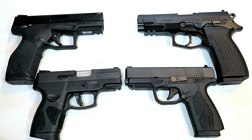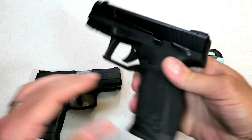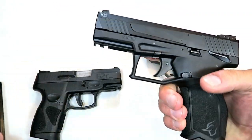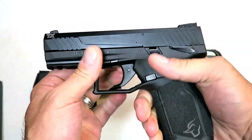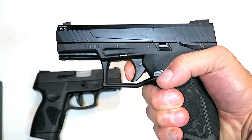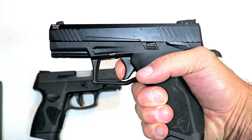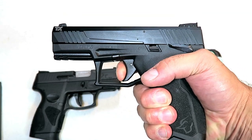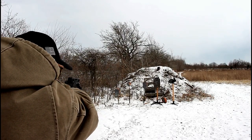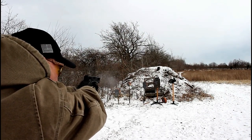We will start with Taurus. Here we have the TX-22 by Taurus, carrying 16 rounds of 22 in the magazine. It is a very lightweight gun, right around 16 ounces — polymer frame, aluminum slide, single-action striker fire. The TX-22 has a very quick and short reset trigger. This thing is extremely accurate. It comes with a threaded adapter and a 1913 rail. Nice setup, lightweight, and shoots well.